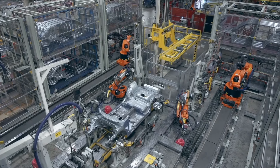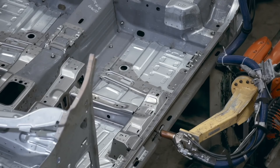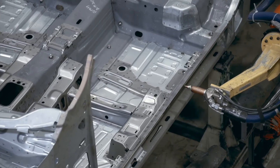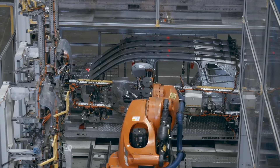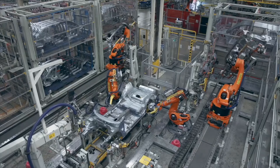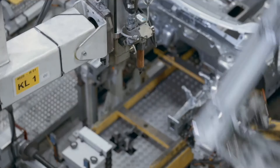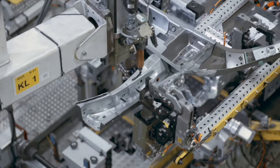It is not much of an exaggeration to describe these machines as superheroes. They can work non-stop, they don't get tired, and they have superhuman abilities. They can easily handle loads as heavy as half a ton. They are also far more precise than humans.